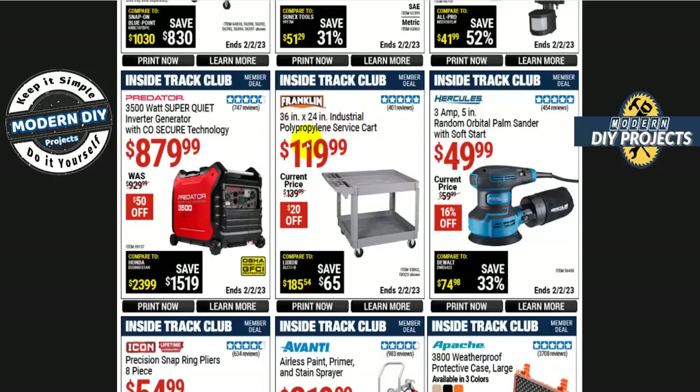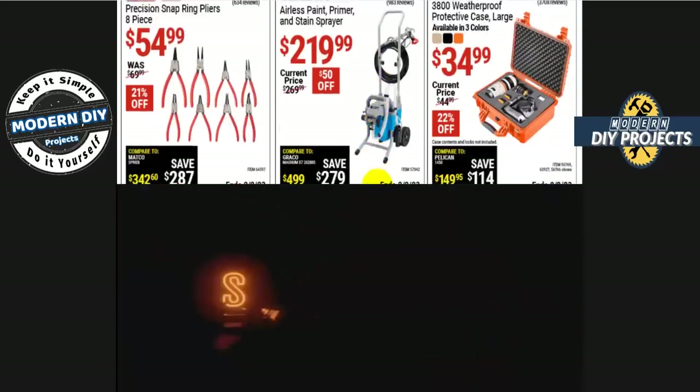The Pittsburgh V-groove combination wrench set — 14 pieces — is $35 with a lifetime warranty. And the service cart we mentioned earlier: the 36 by 24-inch industrial polypropylene cart from Franklin is $120. Why spend $120 for a fiberglass cart when you can get a steel one for half the price? I'd definitely get the steel one — more durable and cheaper. If you have a reason to get the fiberglass one, comment down below.